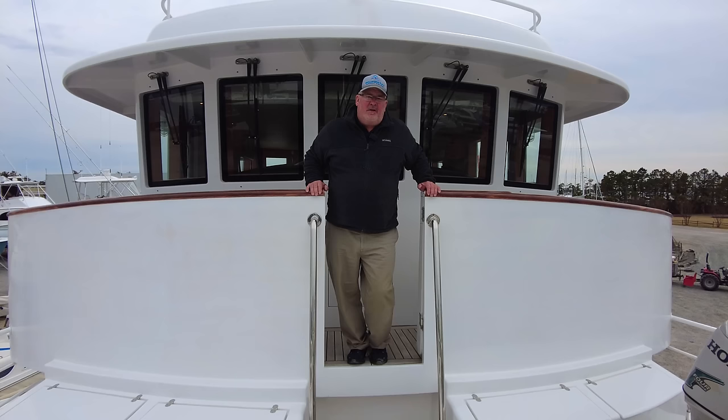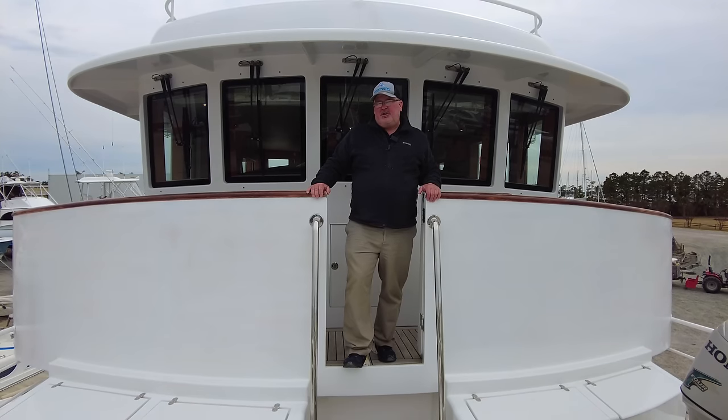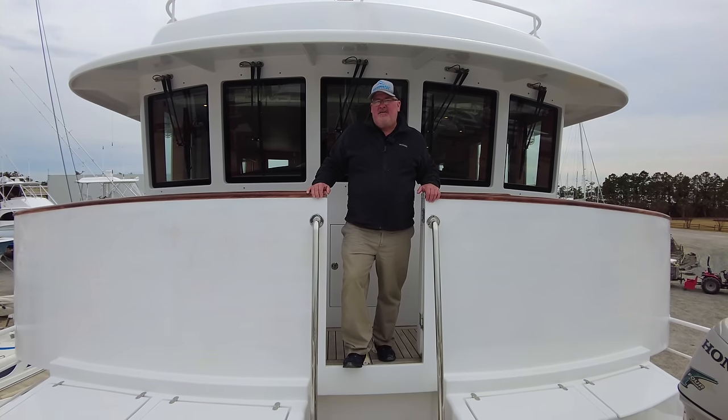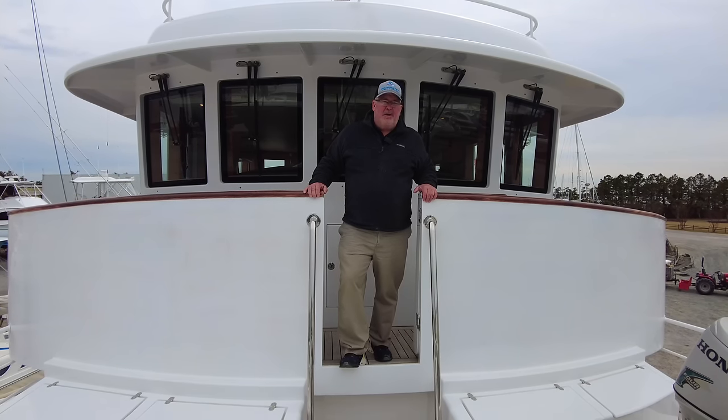Hey, John Painter with Blue Water Yacht Sales, Beaufort, North Carolina. I am standing here on a listing of mine. It's a 2006 Farmont 70 Expedition Yacht, built by Farmont Yachts of Germany.